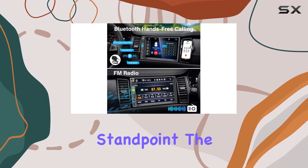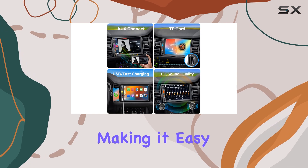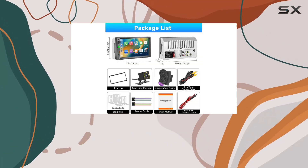From a technical standpoint, the touchscreen responsiveness deserves mention. It's responsive and intuitive, making it easy to switch between functions without any lag.